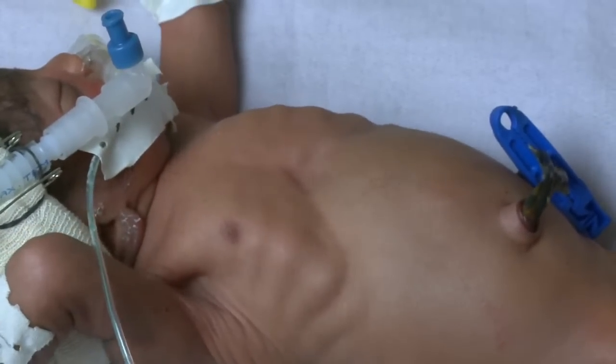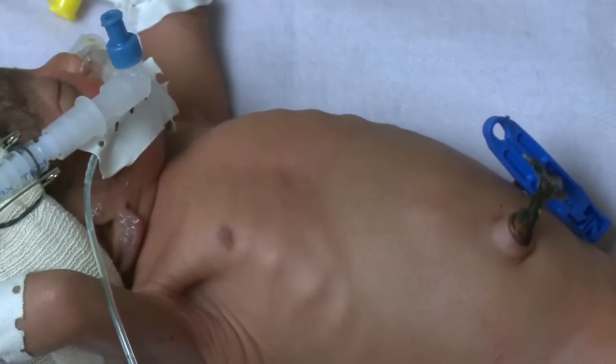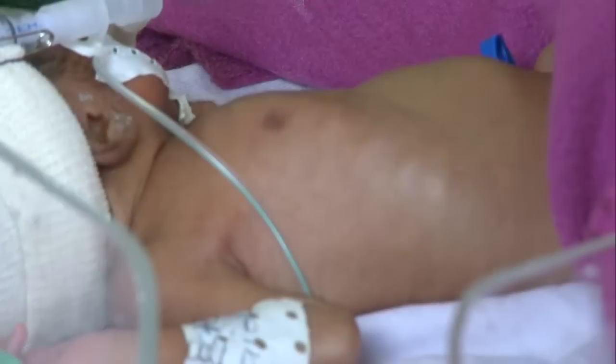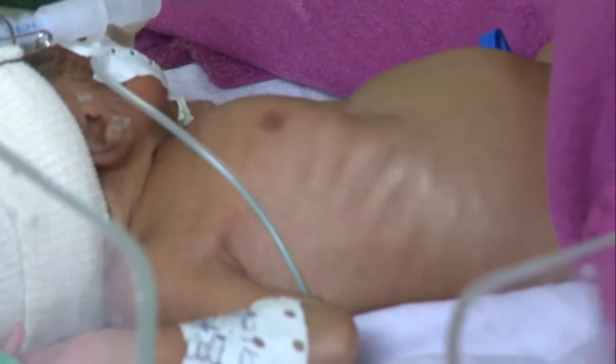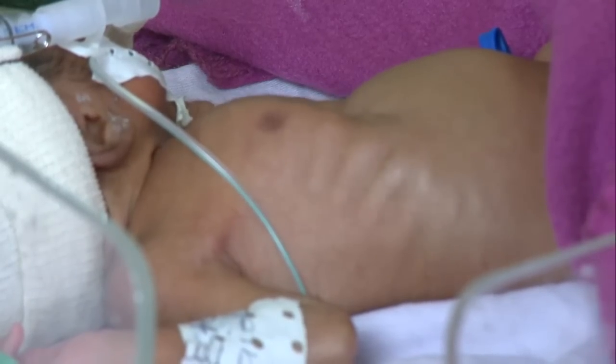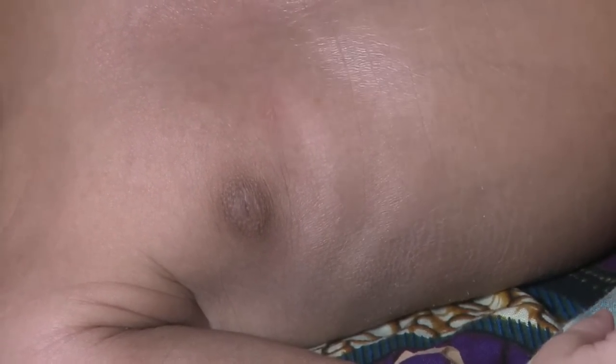Are there any recessions visible on the chest as the baby breathes? There are different types of recessions, so they will not always look the same. This is an example of severe subcostal and intercostal recessions. This baby also has subcostal and intercostal recessions, affecting the area below and between the ribs, but they are less severe.